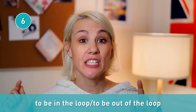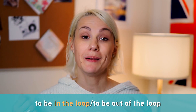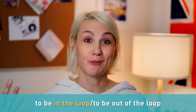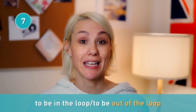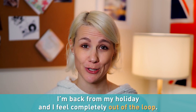Another cool expression: to be in the loop, and the opposite, to be out of the loop. To be in the loop means to be constantly updated on a subject, to stay informed, or to know what's going on with a project. I'd love to be in the loop, David. And when you stop getting updated on something, you can say you're out of the loop. I'm back from my holiday and I feel completely out of the loop — it means I have no idea what's going on. We've both been out of the loop.